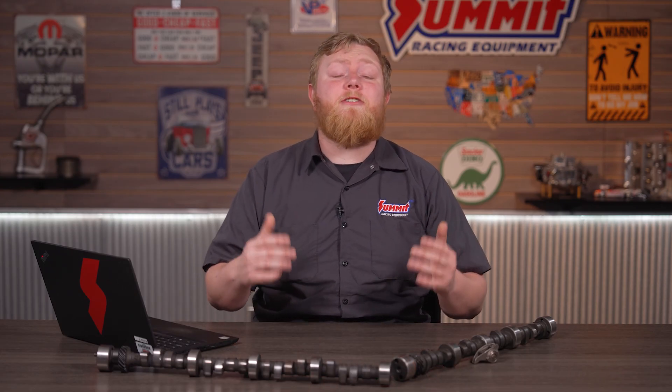In this video we'll cover eight key pieces of info that you'll need to help purchase the right camshaft. But first, be sure to like and subscribe to the Summit Racing YouTube channel so you don't miss out on any of our tech content, how-to's, project builds, features, and so much more.